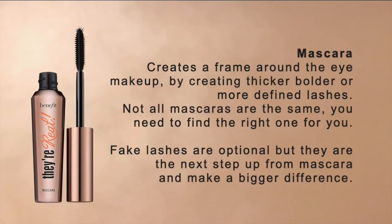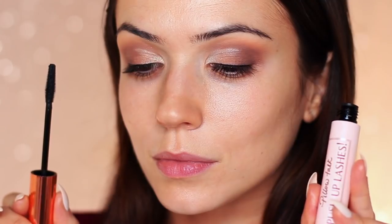My next essential is a good mascara. Mascaras are there to create a framework around your eye — literally think of a picture in your hand versus a picture in a frame. It's a very different result. Your lashes are there to create that framework, and by applying mascara, we get deeper, bolder, more defined lashes that complement the whole look you've created on your eye.